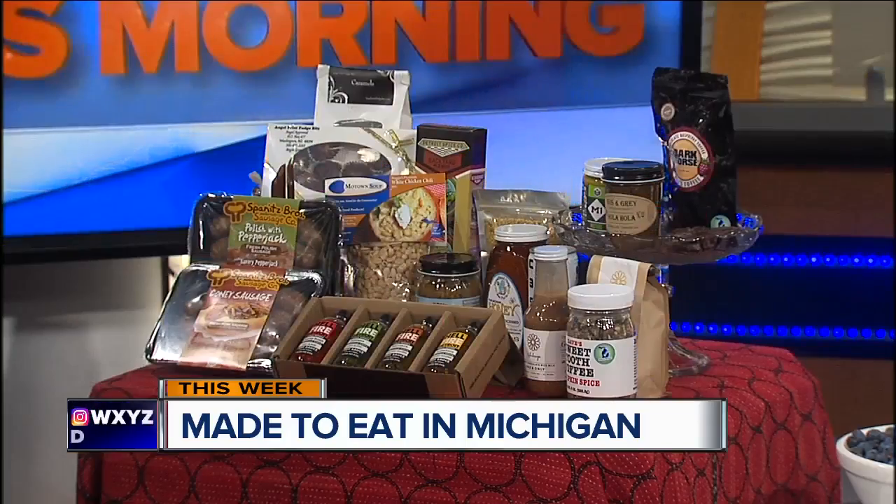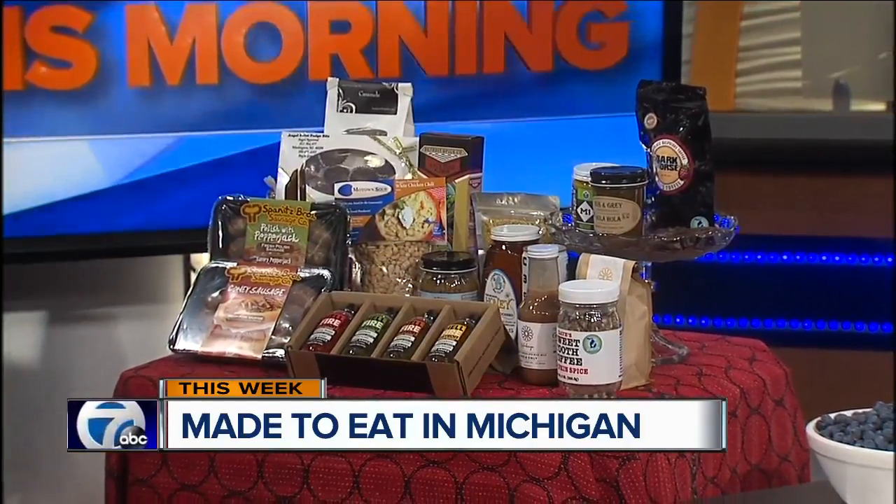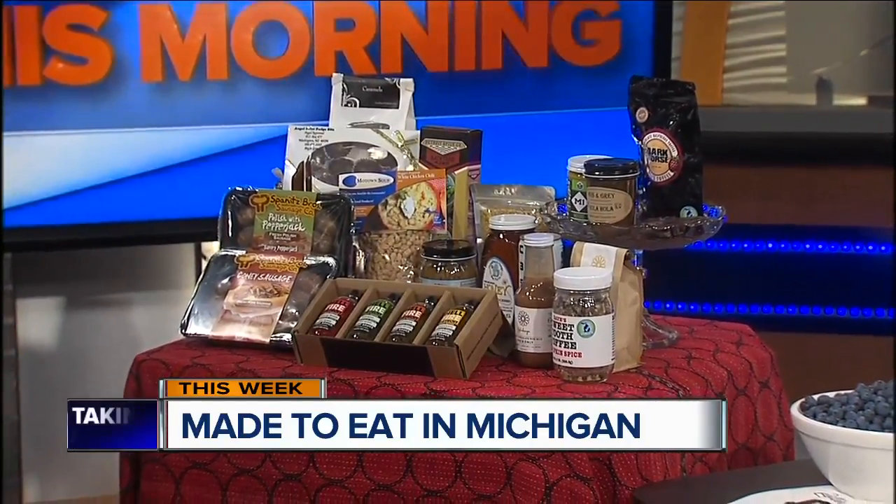You're going to be there having samples for people to try, but also they can purchase it, which is the best part. We are so excited for you — congratulations on this fabulous business model, it's such a great idea. Thank you, I appreciate it. Made to Eat in Michigan — 20 artisanal companies from across the state. It happens on Tuesday, 5 to 8, at Leon and Lulu in Clawson. We'll post all the details at WXYZ.com.